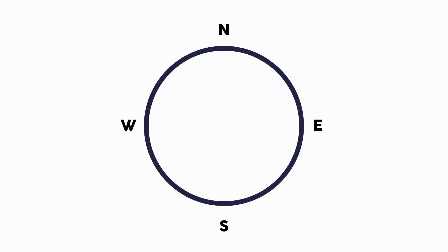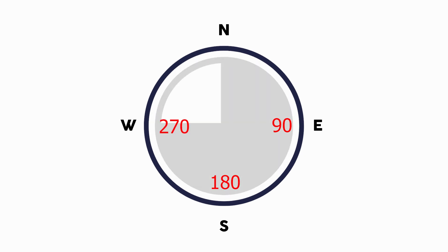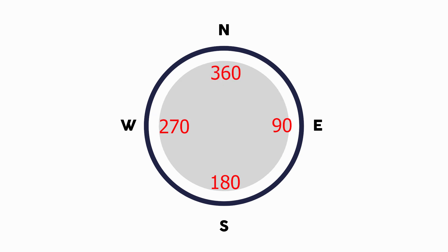We now know how to find north — let's fill in the rest of the directions. If you're facing north, east will be on your right, south will be behind you, and west will be on your left. Halfway between north and east is northeast, halfway between east and south is southeast, halfway between south and west is southwest, and halfway between west and north is northwest. If you were to spin to the right all the way around, you will have done a 360 — that means 360 degrees of rotation relative to north. Facing north: at 90 degrees is east, at 180 degrees is south, at 270 degrees is west, and at 360 degrees you're back at north, or back at zero.